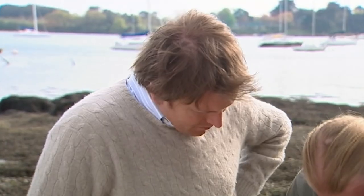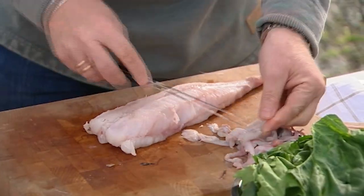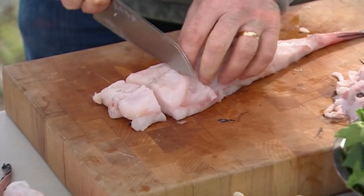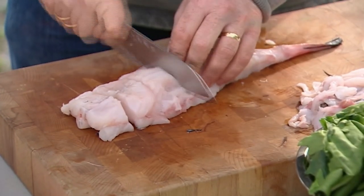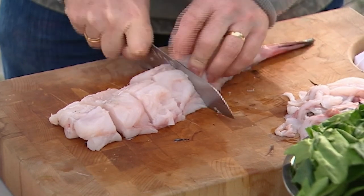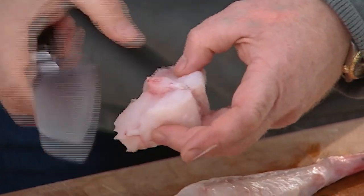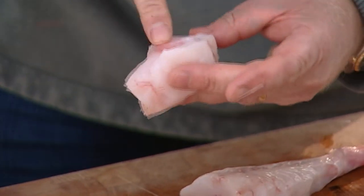We just need to get all of that membrane away, and basically that's it. Then what we do is cut it into nice manageable chunks that are going to cook evenly. Because it's one central bone — there's nothing coming from the sides — that's going to actually keep the fish moist and also hold it together.